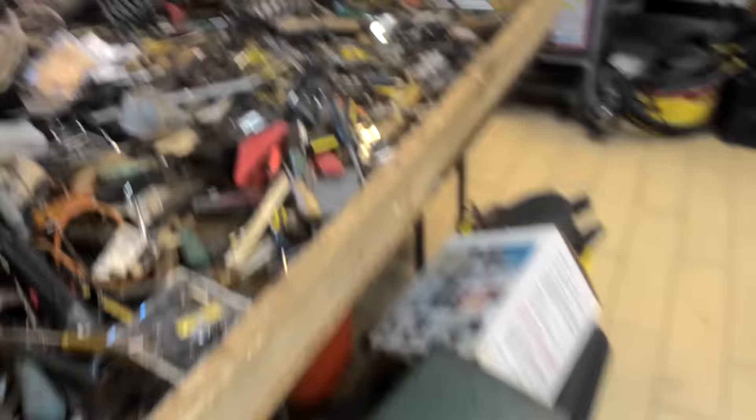Bargain table this week — all this fine stuff is going to be removed, and all this stuff in the boxes will be put out onto the $6 table. So, $6 table this week, and a whole bunch of stuff to throw on there.